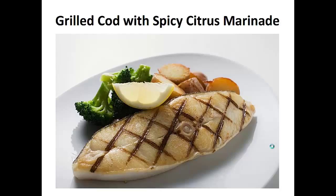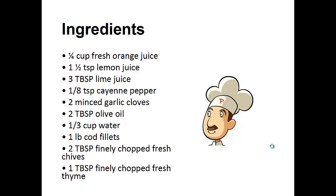Grilled Cod with Spicy Citrus Marinade. Ingredients: one quarter cup of fresh orange juice, one and a half teaspoons of lemon juice, three tablespoons of lime juice, one eighth teaspoon of cayenne pepper, two minced garlic cloves, two tablespoons of olive oil, one third cup of water, one pound of cod fillets, two tablespoons of finely chopped fresh chives, and one tablespoon of finely chopped fresh thyme.